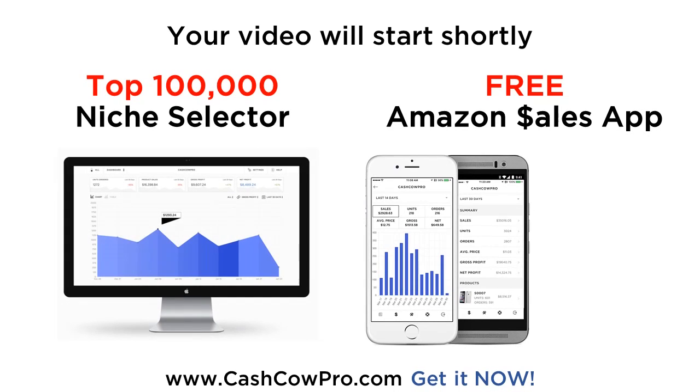Download the free Amazon app by CashCowPro today. Check your sales and profits on the go. Want to find highly profitable Amazon products? You need the top 100,000 Amazon niche selector — 100,000 of the best low competition niches on Amazon. Join the Amazon Gold Rush. Sign up at cashcowpro.com now.